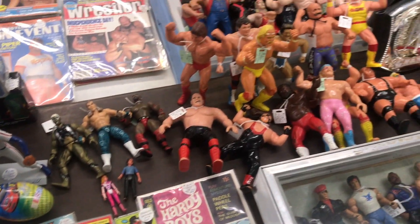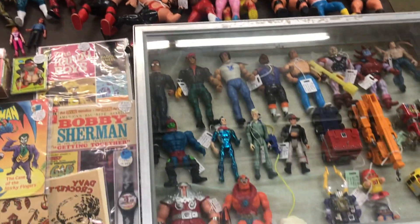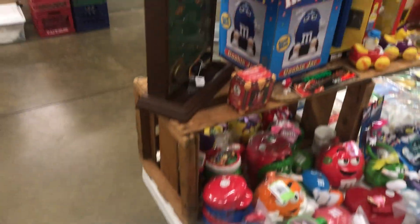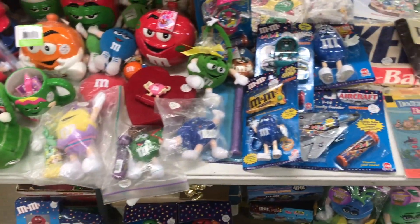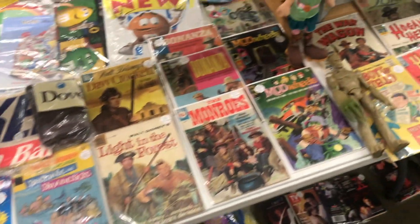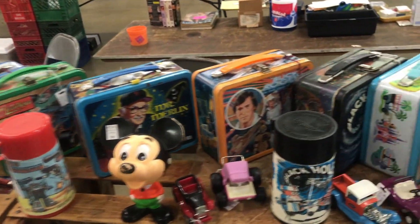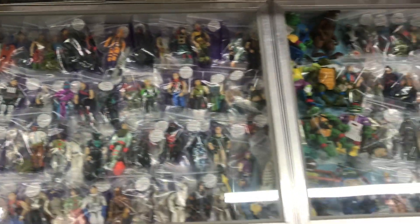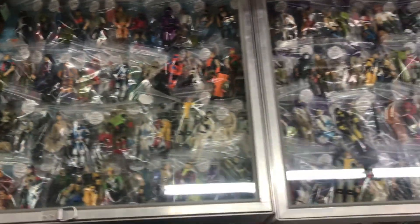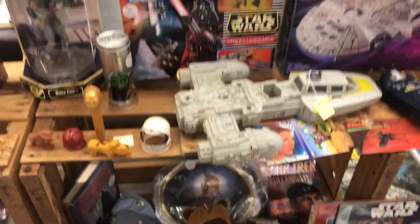Now that you've seen my booth, let's jump straight into the show. The Mansfield Toy Show was held at the Richland County Fairgrounds in Mansfield, Ohio on Sunday, November 3rd. It's been going on for quite some time now, and each and every year it gets better and better. This happens twice a year — once in November and once in February. The February show is typically the bigger show, but the November show went really well. Tons of people came through, and it was great getting to meet and talk to a whole group of different people. I love this show — it's close to my home and it continues to grow.